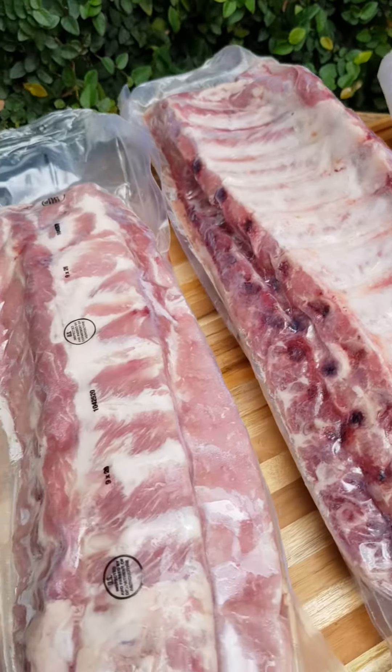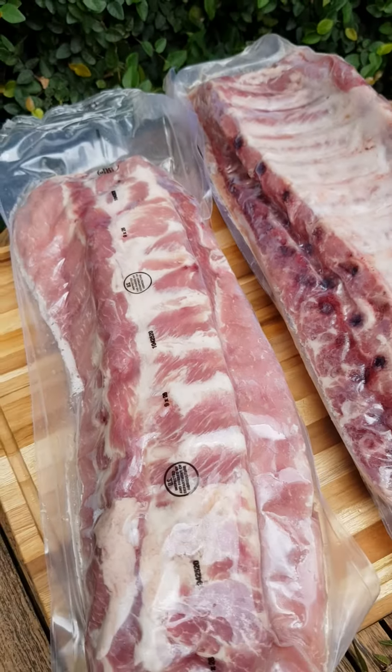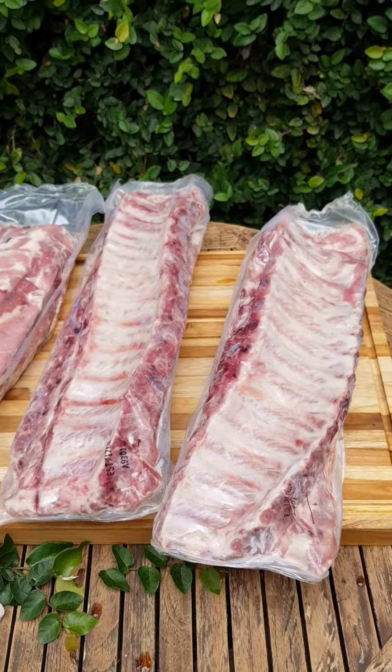Gorgeous, beautiful. Frozen, and the meat from this side — oh yum. Okay, I think that's it from me for the day. Thanks for watching.